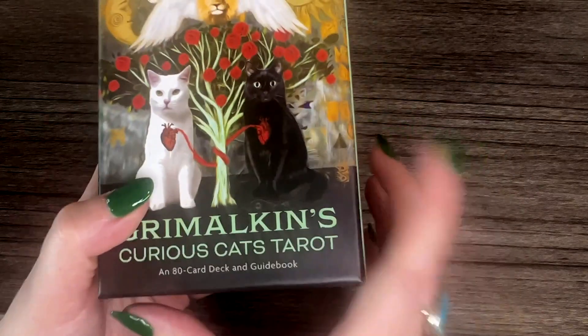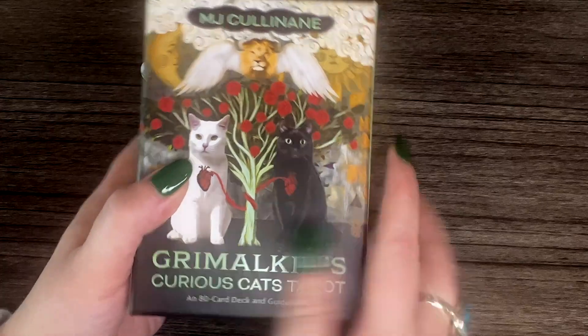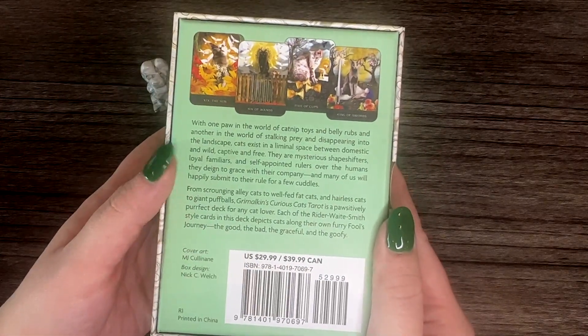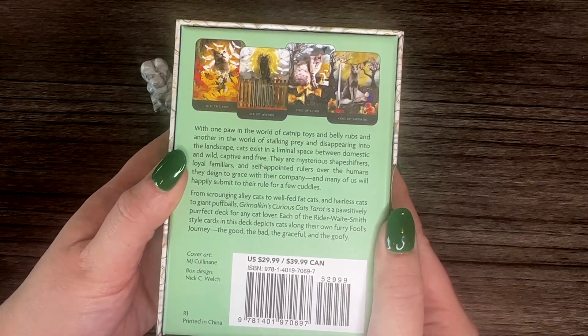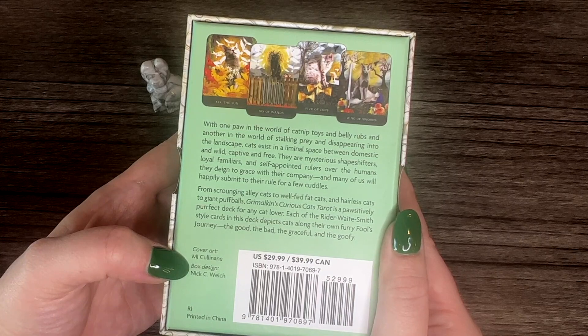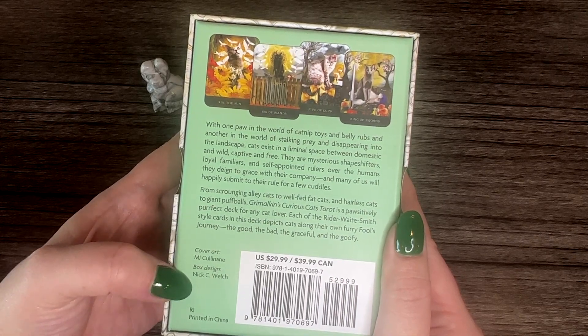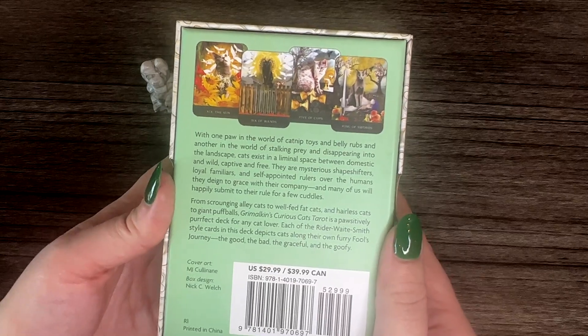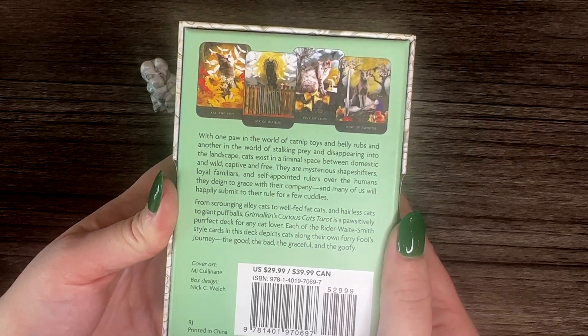I was seriously just talking to a friend about how I need a cat deck in my life, and then one appeared like two days later — I love when that happens! I peeked at a few cards in the other video and I just wanted to keep diving in. So this is by Hay House and it is $29.99 in the US or $39.99 Canadian.